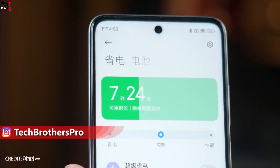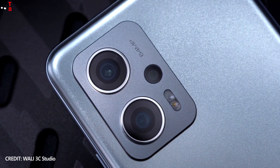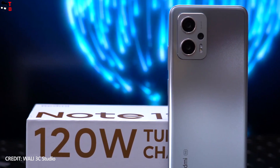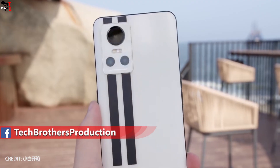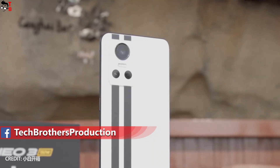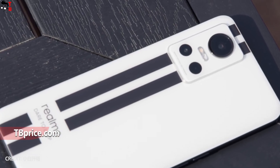On the front panel, there is a hole-punch screen on both phones. Even the main camera design on the rear panel looks similar, but Redmi phones have two big sensors and one smaller one, while the Realme device comes with one big sensor and two smaller ones. The design is similar overall.